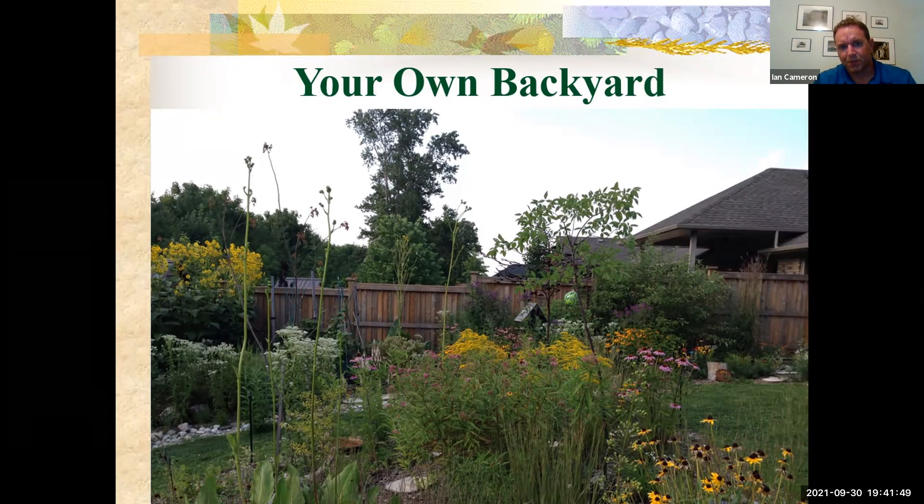Thank you for sharing with us tonight, Ian. We recently put in some tallgrass prairie at Lambton Heritage Museum in front of one of our historic homes, the Teddy House. It's in its first year, so I can relate to what you're saying about it taking a bit of time to get established. I look forward to seeing it next year. It's been a nice project for us at the museum and great to use part of our museum grounds towards supporting our pollinators.